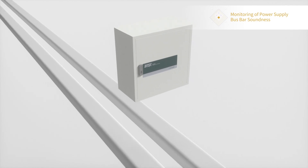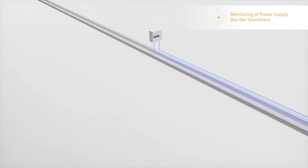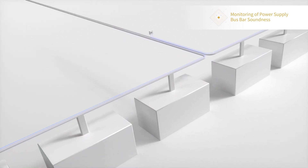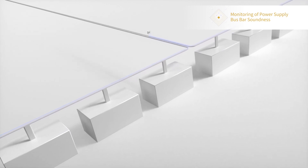By installing an optical fiber cable on the busbar duct, the fiber-optic heat detector DTSX-1 extensively and continuously monitors temperature distribution along the whole length of the busbar, thus contributing to stable operations.